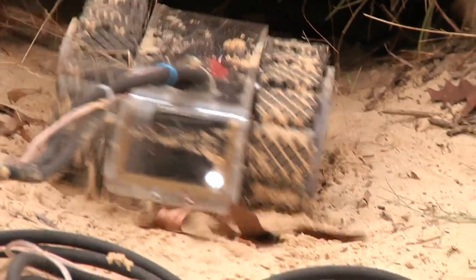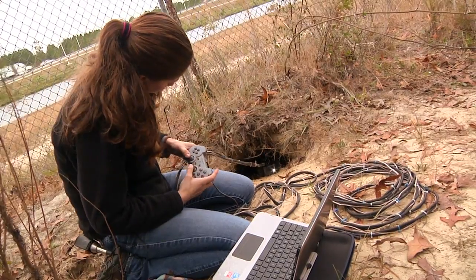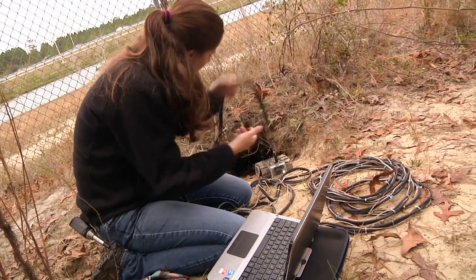The other problem we encountered was the size. We're definitely able to go into adult burrows readily and easily, but we're not able to go into juvenile burrows, so when doing population analysis we're only able to determine an adult population size using our robot. The new design is going to be about half the size — most of the components are going to be housed externally — and only the two motors, two cameras, and two LED lights will actually be in the robot, making it about half the size so we'll be able to go into a variety of different burrows.